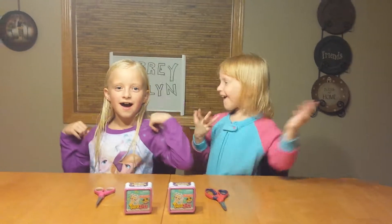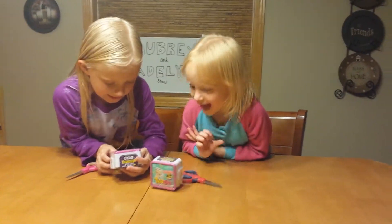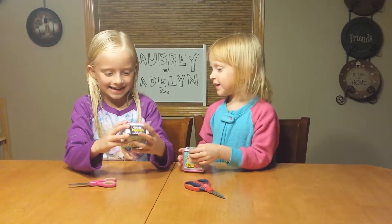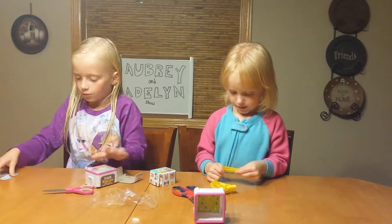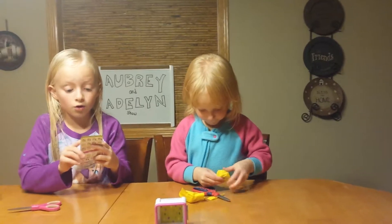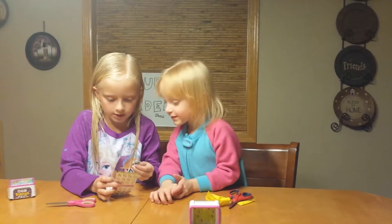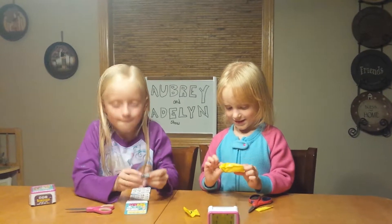Hi guys and welcome to the Aubrey and Adeline show! Today we have some new Twosies, Season One. They're new for us because we haven't opened them yet, and there are two surprise Twosies inside. She got the pretty leaf background. I'll take out the little list, then you put your baby right here and your animal right there.